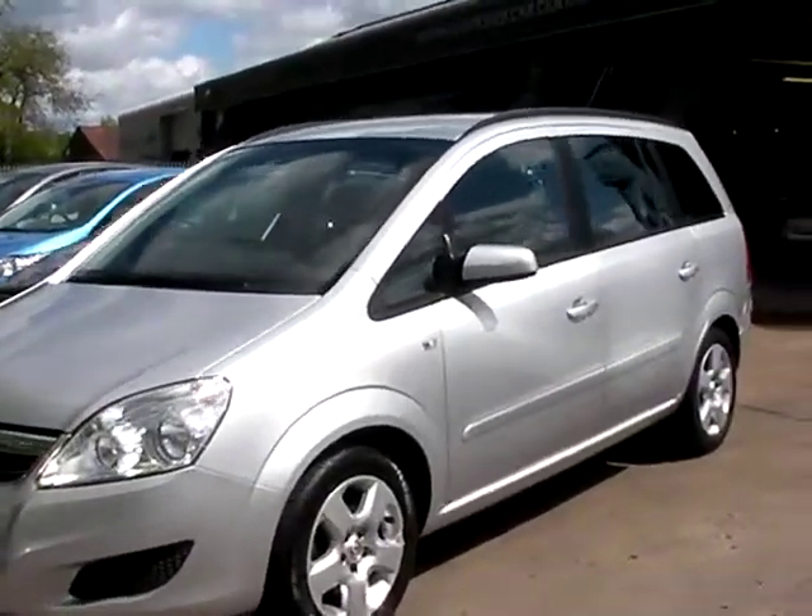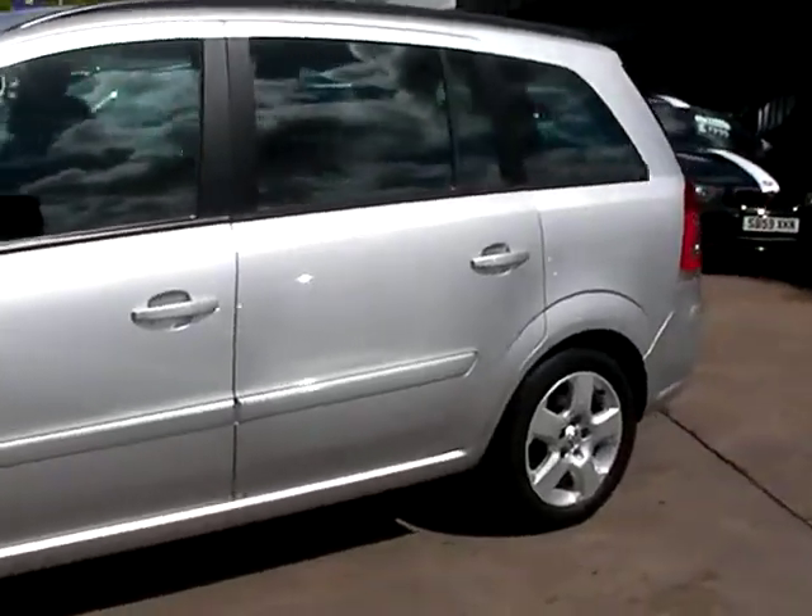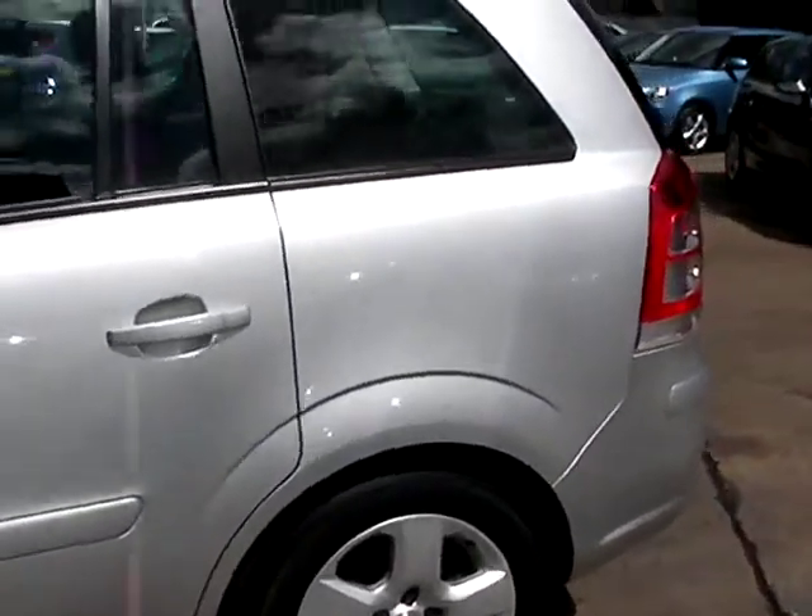Welcome to Cantilever Car Centre. Here today we have a Vauxhall Zafira Exclusive CDTI, registered in 2008 on an 08 plate.